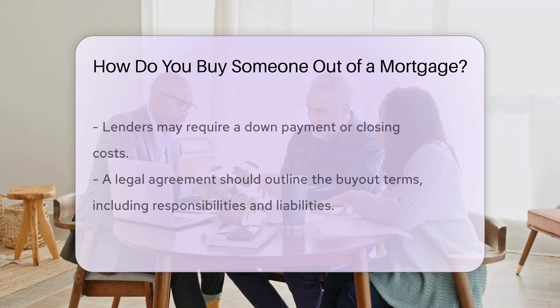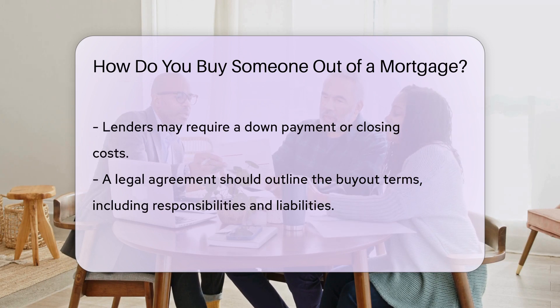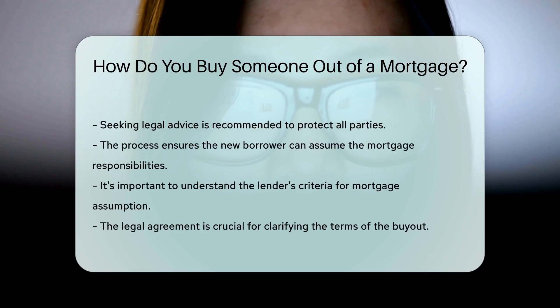The lender may require a down payment or closing costs from the new borrower. It's crucial to have a legal agreement outlining the terms of the buyout, including responsibilities and liabilities. Seeking legal advice is recommended to ensure all parties are protected throughout the process.